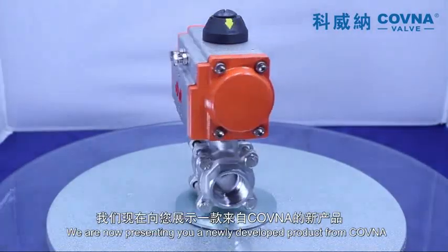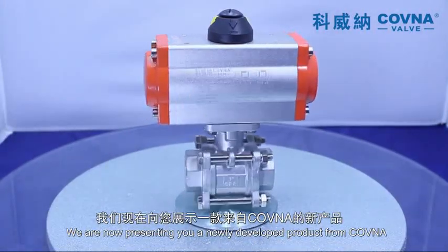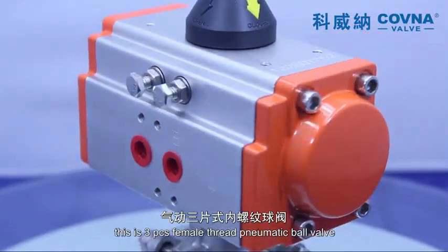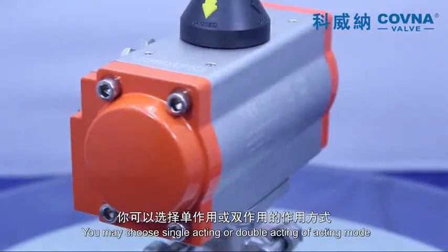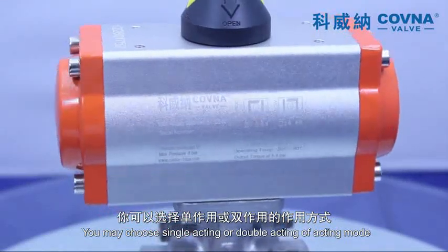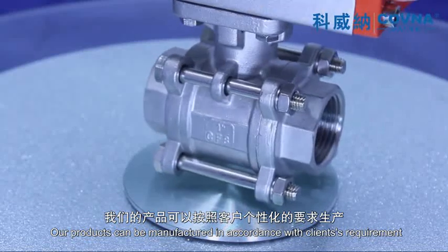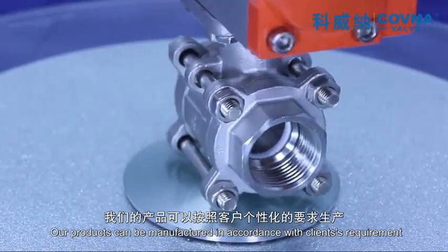We are now presenting you a newly developed product from Covina. This is a 3-piece female thread pneumatic ball valve. You may choose single acting or double acting mode. Our product can be manufactured in accordance with the client's requirements.